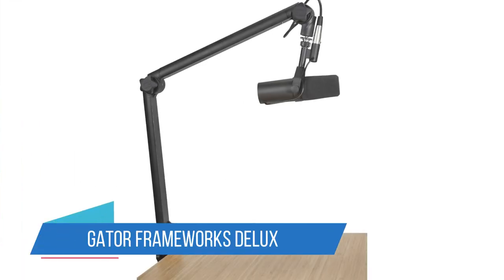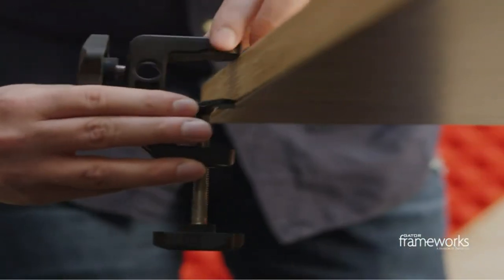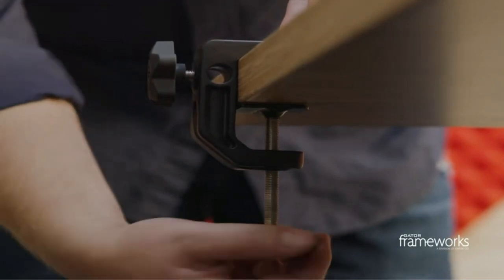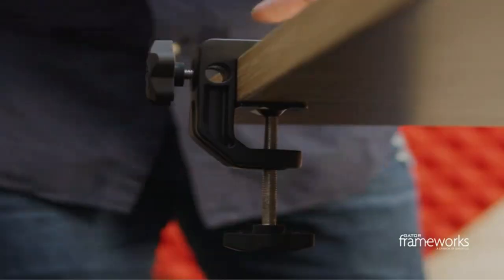1. Gator Frameworks Deluxe. The Gator Frameworks Microphone Boom Stand is a versatile and reliable stand for podcasting and vocal recording. The boom arm is spring-loaded and articulating, allowing you to position your microphone with precision.